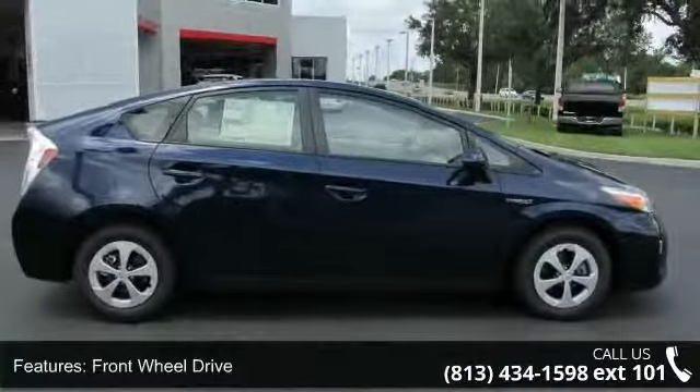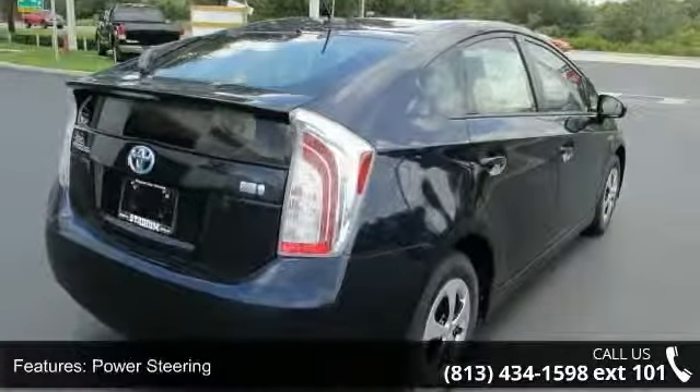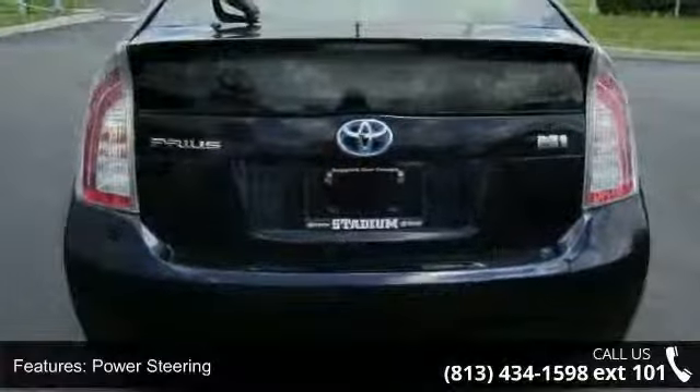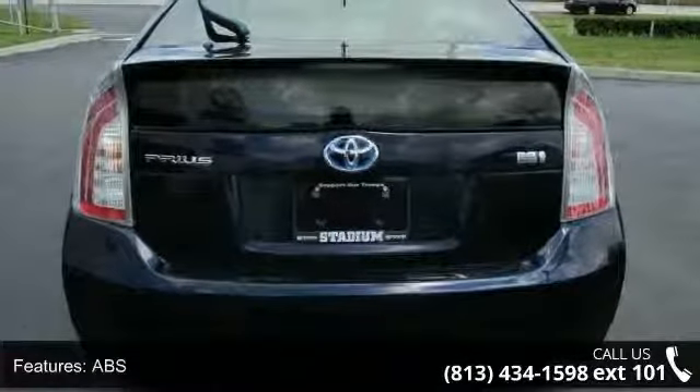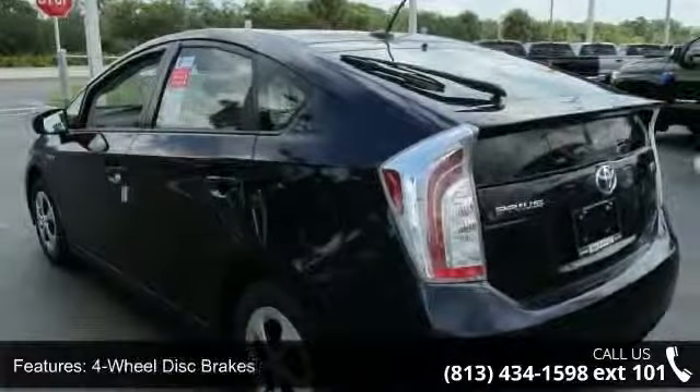Some of the top features included with this vehicle are passenger vanity mirror, trip computer, steering wheel audio controls, adjustable steering wheel, bucket seats, AC, passenger illuminated visor mirror, and climate control.